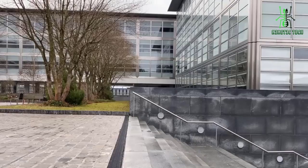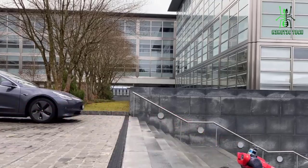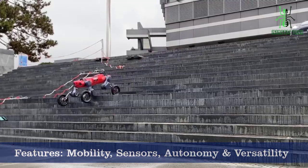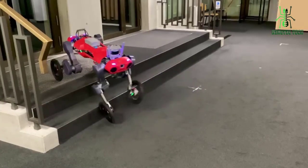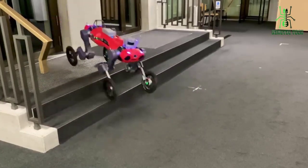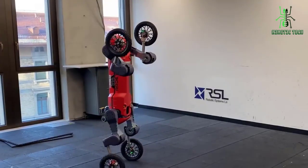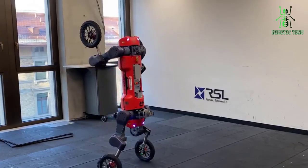Overall, the animal robot is an impressive piece of technology that has the potential to revolutionize a number of industries. Its mobility, sensors, autonomy, and versatility make it an ideal candidate for applications ranging from search and rescue to industrial inspections. We're excited to see where this technology goes in the future. Thanks for watching and don't forget to subscribe to our channel for more videos like this.